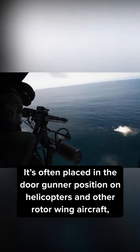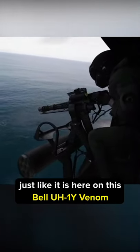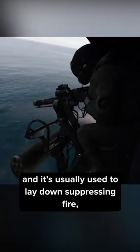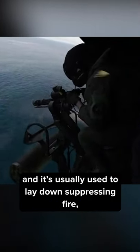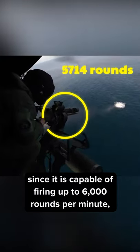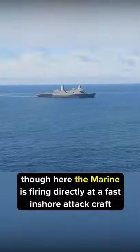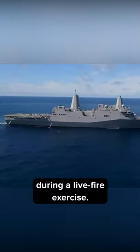It's often placed in the door-gunner position on helicopters and other rotor-wing aircraft, just like it is here on this Bell UH-1Y Venom. It's usually used to lay down suppressing fire, something the GAU-17 excels at since it's capable of firing up to 6,000 rounds per minute. Here, the Marine is firing directly at a fast inshore attack craft during a live fire exercise.